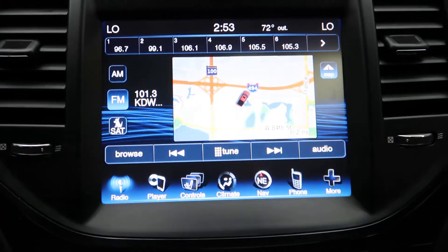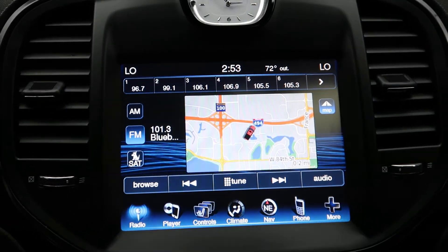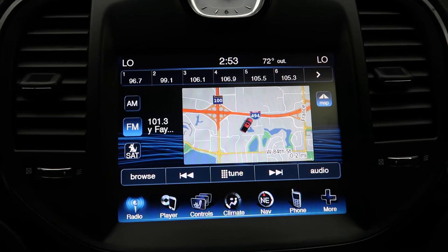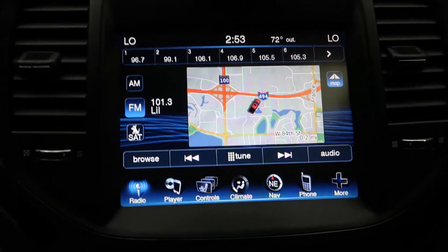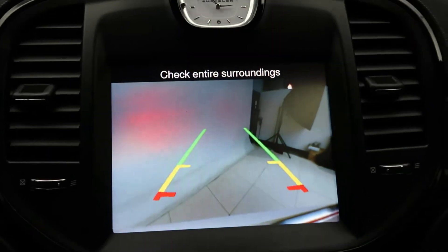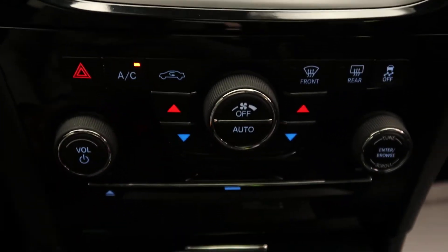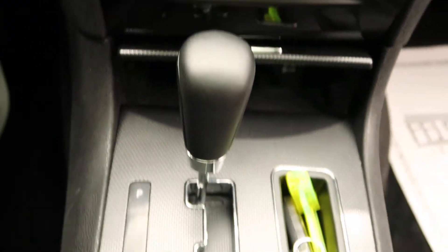Got a touchscreen media display. Heated seats. Heated steering wheel. Navigation. A rearview backup camera. Dual climate controls. Automatic transmission.